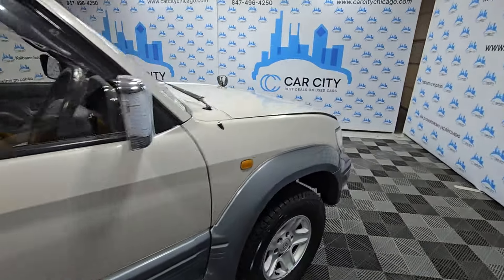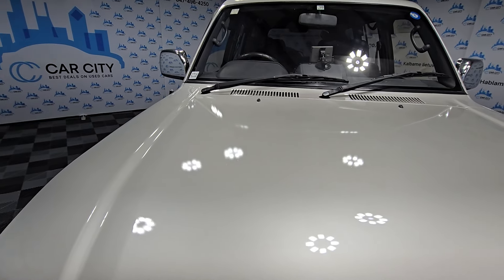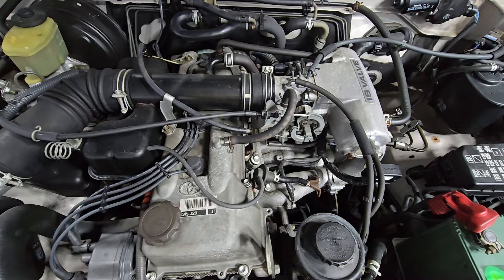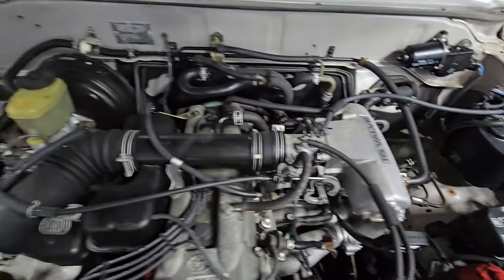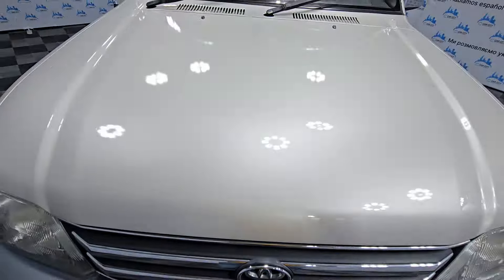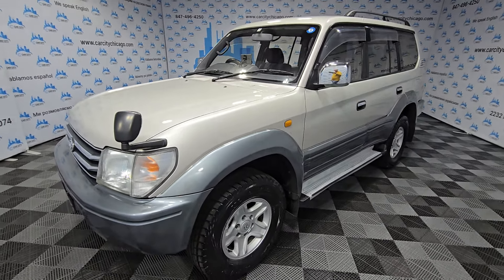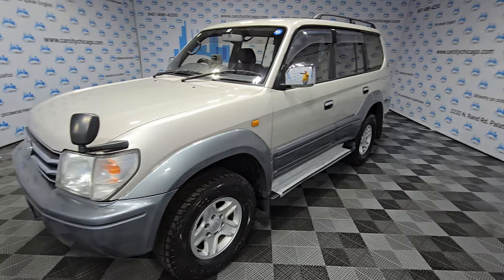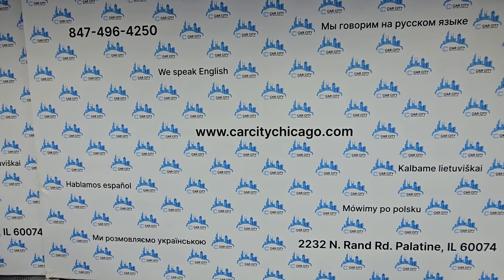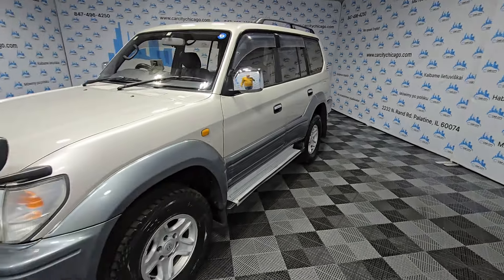Right now we have around 20 to 25 cars in JDM inventory and we did all the work for you — we handle Illinois titles. Clean, nice engine, again no rust at all. Beautiful inside and out. If you guys like these older Land Cruisers, you've got a great chance to own one — check us out on our website, click on Specials and you'll see all our JDM inventory.